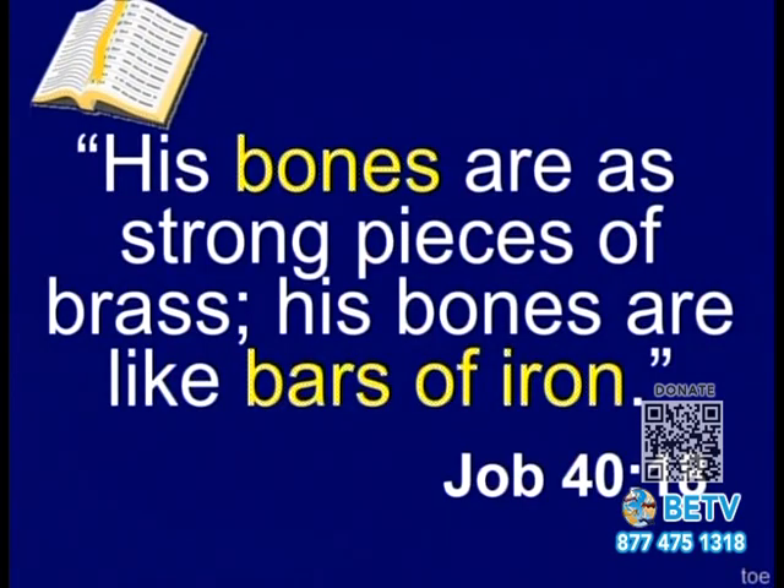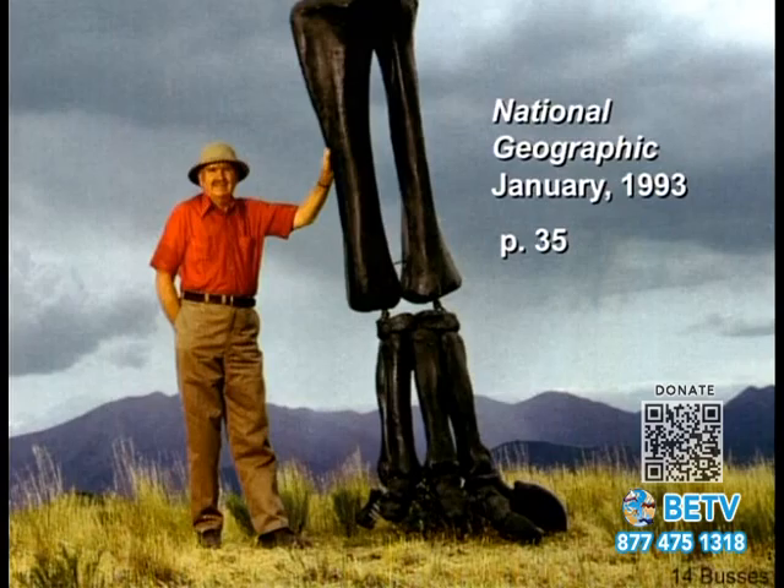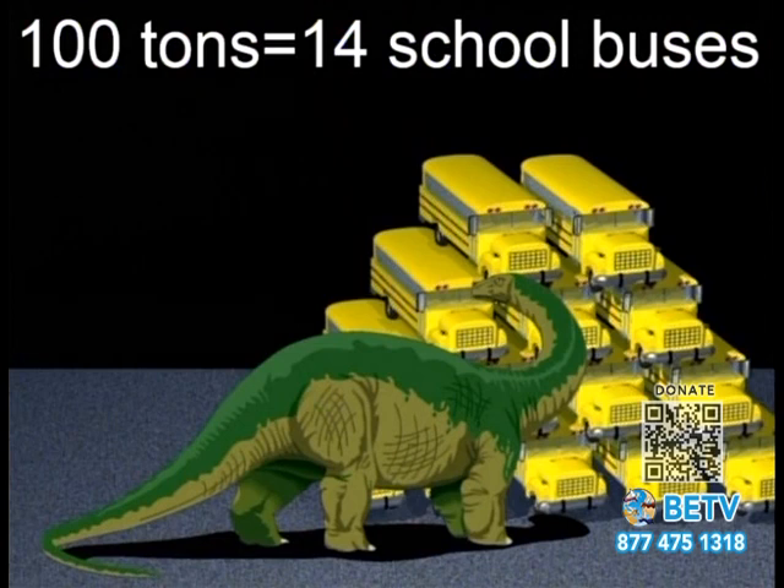'His bones are as strong as pieces of brass, his bones are like bars of iron.' This is a brachiosaur toe bone — heavy duty and big. He has a big toe bone because he has a big leg, a big leg because he has a big body. He weighs about 100 tons — about 14 school buses.